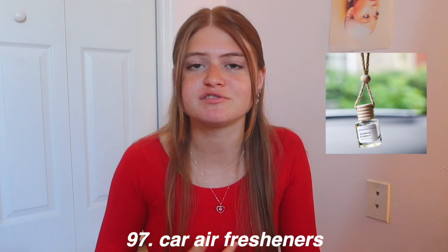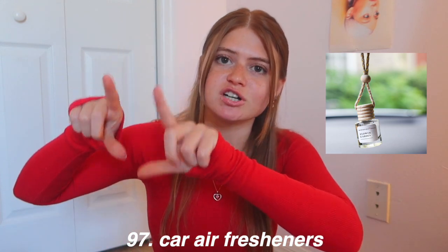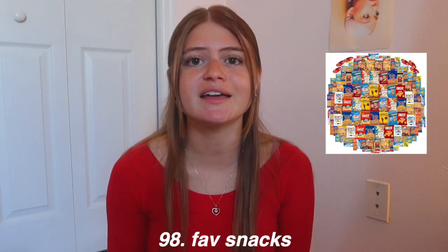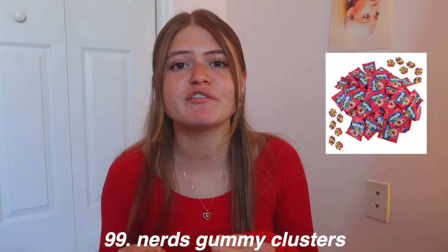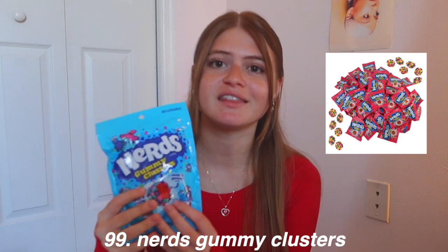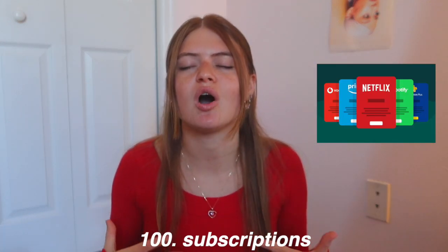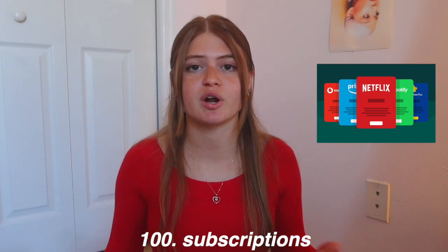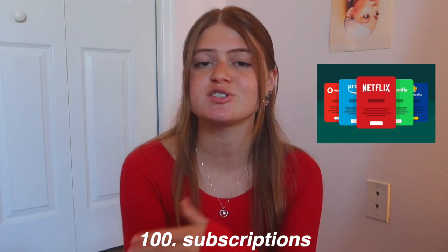Car air fresheners are cute — you can get them themed to their favorite artist. I have Taylor Swift ones my boyfriend's mom got me and they smell so good. Their favorite snacks are always a great gift — I get so happy when people give me my favorite snacks because it means they pay attention. Nerds Gummy Clusters, specifically the blue ones, are amazing and I've never met anyone who doesn't like them. Subscriptions like Spotify, Netflix, Hulu, and Apple Music are expensive these days but you can get gift cards specifically for those subscriptions.